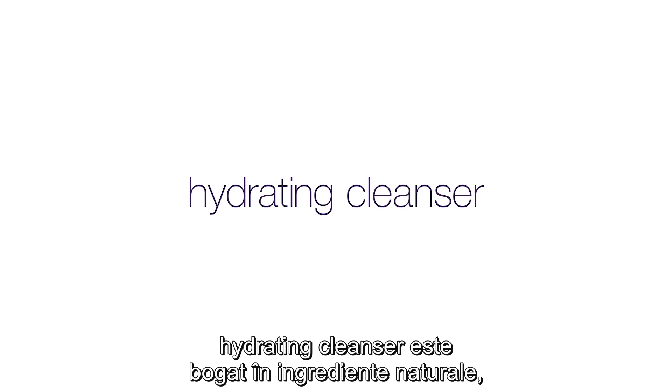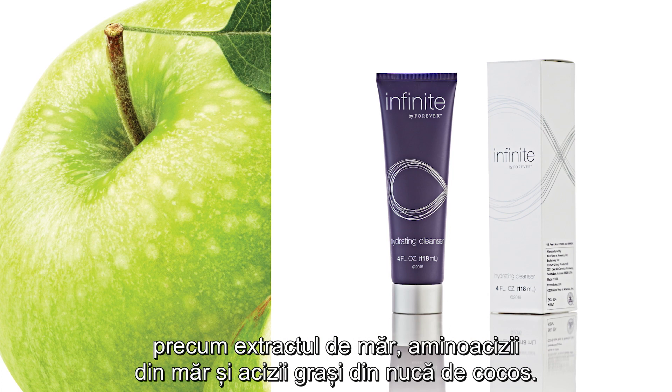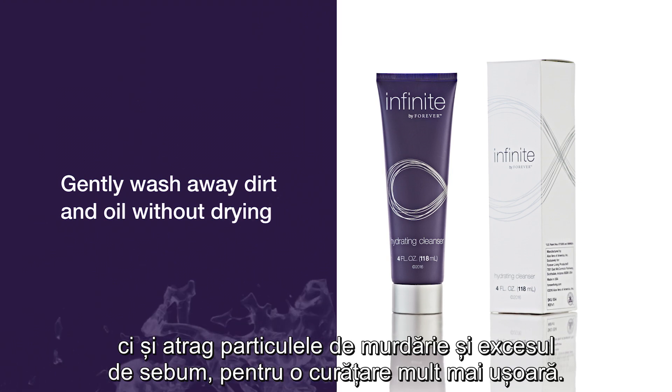Hydrating Cleanser is full of potent, naturally-derived ingredients like apple extract, apple amino acid, and cocoa fatty acids that increase skin hydration and gently wash away dirt and oil without drying out your skin.